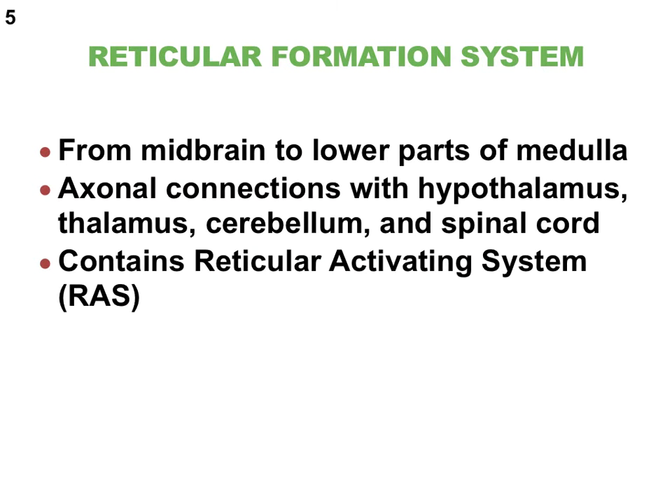Our second functional brain system is called the reticular formation system. Unlike the limbic system, which is located in the forebrain, the reticular formation system is primarily located in the midbrain and the brain stem. The reticular formation sends out neural connections to the diencephalon, the cerebellum, and even the spinal cord. It contains something we refer to as RAS, which stands for reticular activating system.